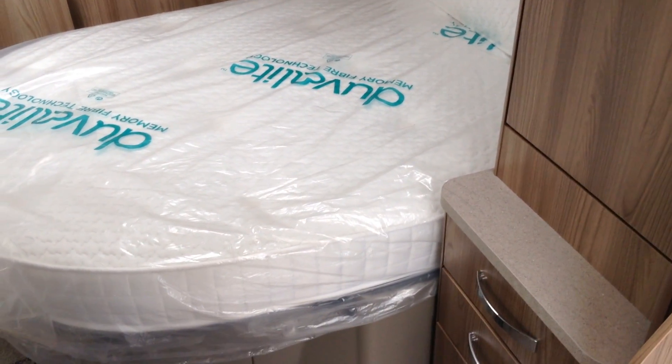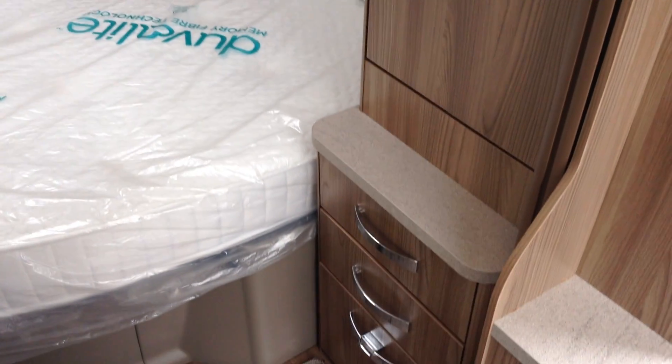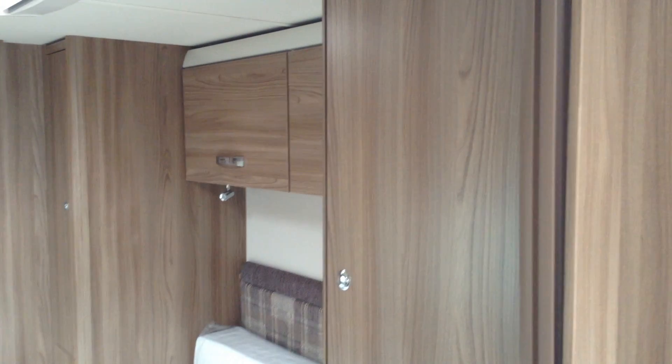It does lift up, and there's big storage space under there which you can access from the exterior. Plenty of storage as you can see. You've got two wardrobes and lockers over the bed too, plus a window. And you've got the sliding door to the washroom or bathroom at the back.